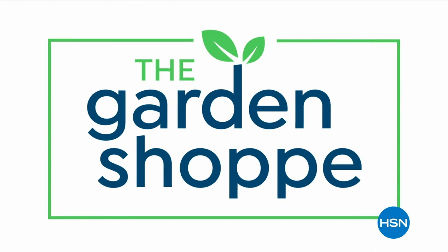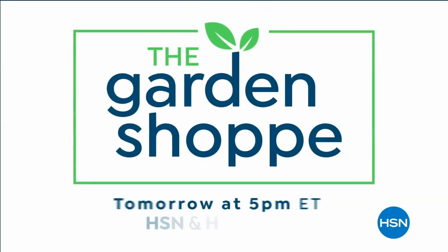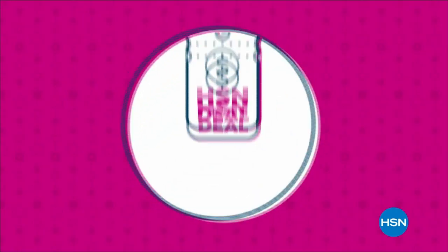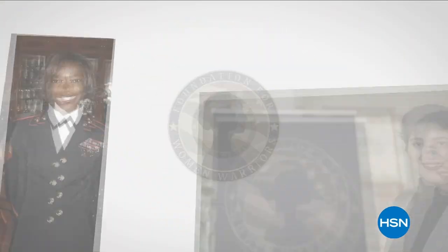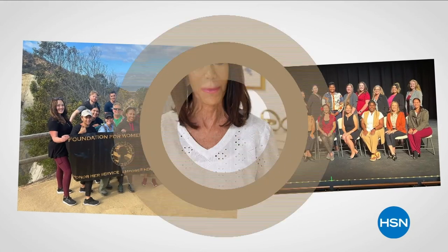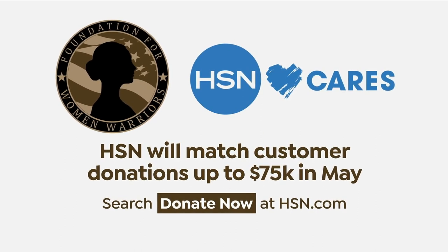It's time for spring and the Garden Shop — a week-long series here to gorgeous up your garden with five days of outdoor must-haves, plus tips, tricks, and garden essentials. The Garden Shop, tomorrow at 5 p.m., only on HSN. In honor of National Military Appreciation Month, HSN Cares is supporting the Foundation for Women Warriors, a non-profit organization dedicated to honoring and empowering the women veterans community. The foundation provides financial education, professional development, and mentorship. In May, HSN Cares will match customer donations up to $75,000. Search Donate Now on hsn.com to learn more.